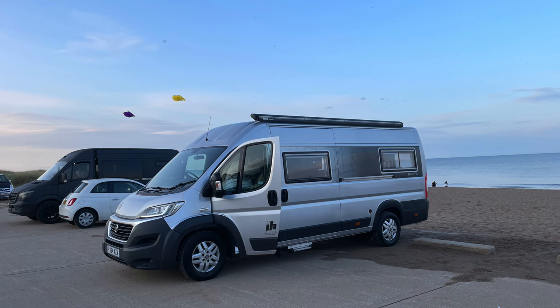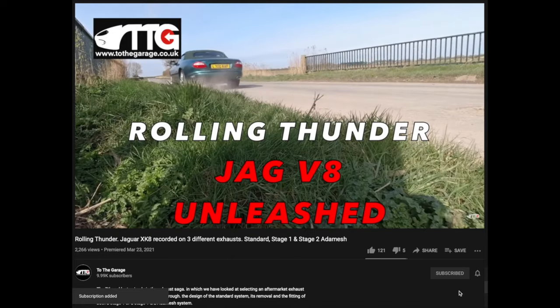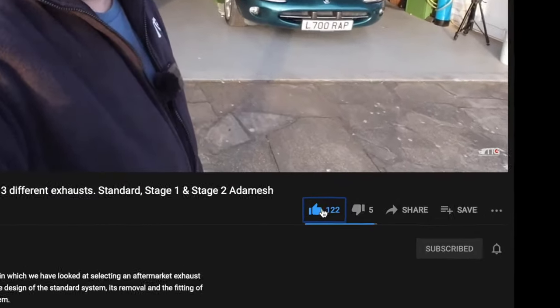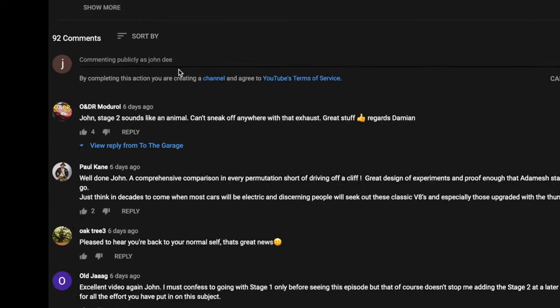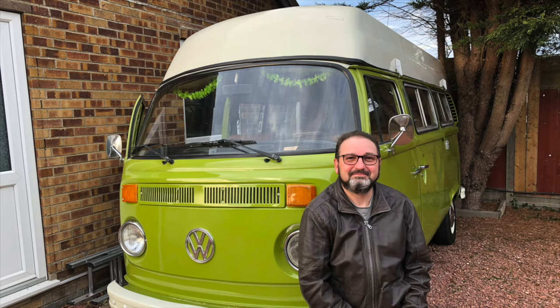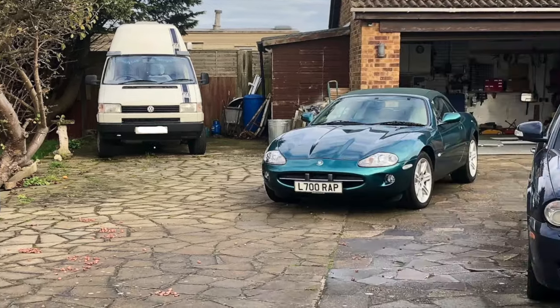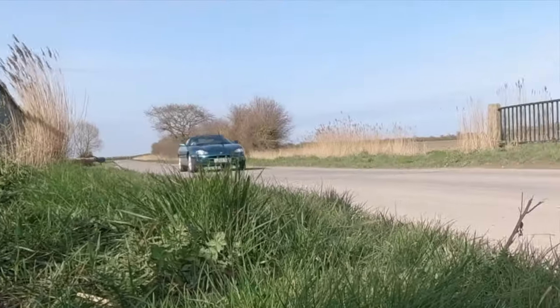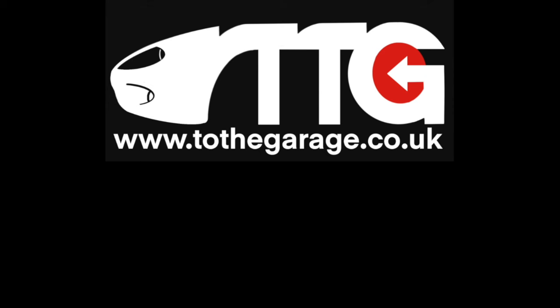If you're enjoying our channel then don't forget to subscribe and click the little bell icon so you get notifications of new videos. Please give us a thumbs up or thumbs down, you can share the videos, and below the video is always the area where you can comment and get involved with the chat. We'll see you next time.